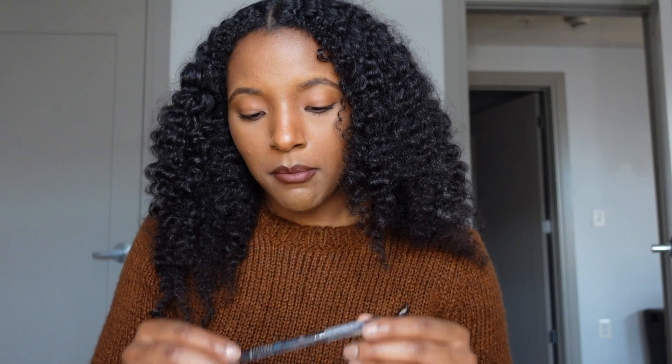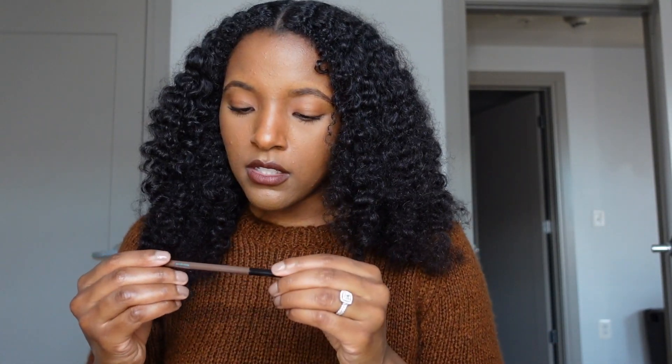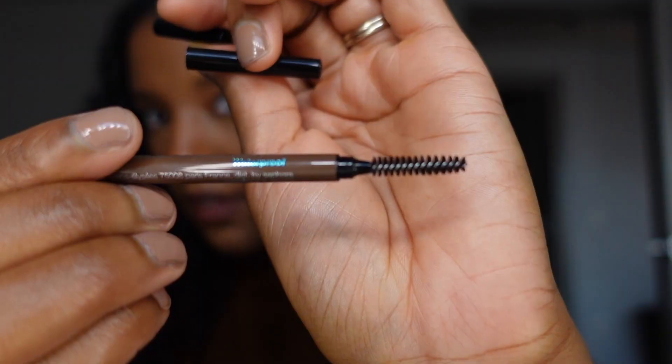I did get a black eyeliner from the Sephora Collection, and I also got a chocolate brown eyebrow pencil. It's retractable on one side, and on the other side it has a spoolie. I used this on my brows today and I feel like they came out really nice. For a freebie, I got a clear brow gel that I put on top of my brows to kind of lock them in. I liked everything that I got from the Sephora Collection.